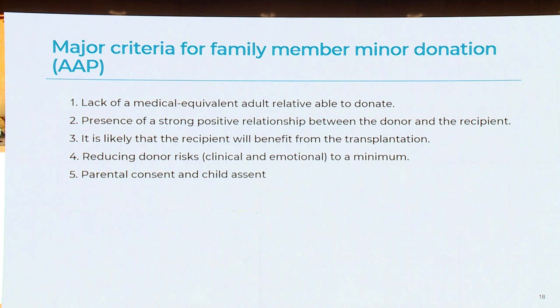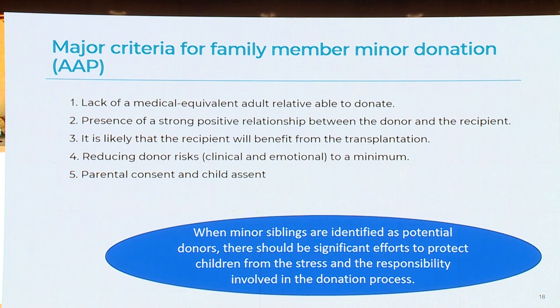The major criteria for family member minor donation are: lack of a medically equivalent adult relative able to donate, presence of a strong positive relationship between donor and recipient, likelihood that the recipient will benefit from transplantation, and reduction of donor risk — clinical and emotional — to a minimum. Parental consent and child assent are required. When a minor sibling is identified as a potential donor, there should be significant efforts to protect children from the stress and responsibility involved in the donation process.